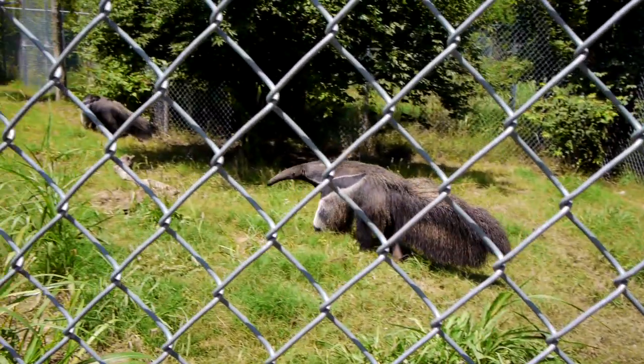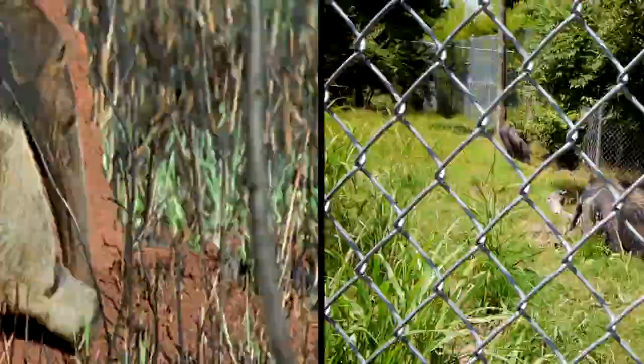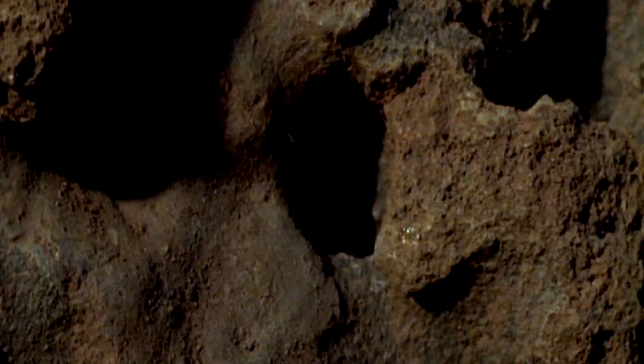They need those claws to defend themselves and to tear into their ant and termite mounds. They don't have good hearing or good eyesight, so they startle really easily — that's kind of what makes them so dangerous. In the wild, giant anteaters use their sharp claws to rip into termite and anthills, then they let their long tongues lap up the insects.